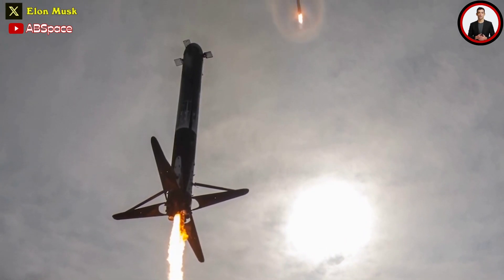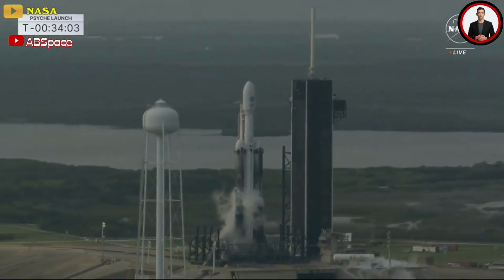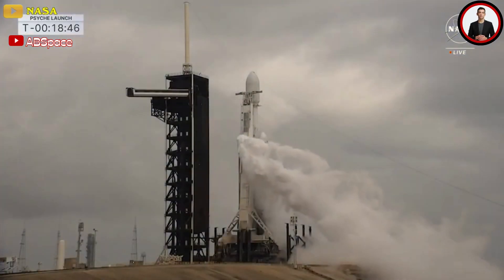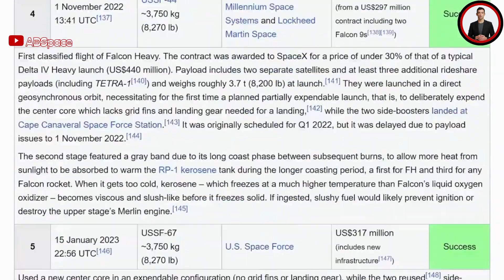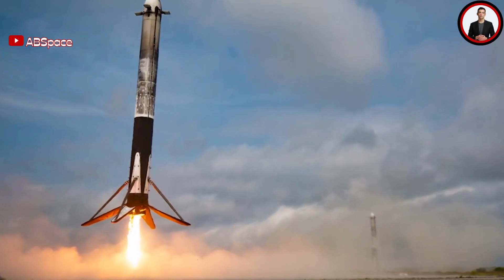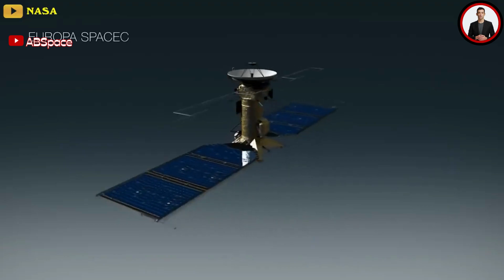Psyche marked the fourth launch for each of these side boosters, which will be refurbished to fly on future Falcon Heavy flights. During a pre-launch press conference on Wednesday October 11th, Tim Dunn, Senior Launch Director for NASA's Launch Services Program, said the side boosters flown on Psyche will be reused on a Department of Defense launch later this fall, and then again in 2024 on the Falcon Heavy launch of NASA's Europa Clipper mission.